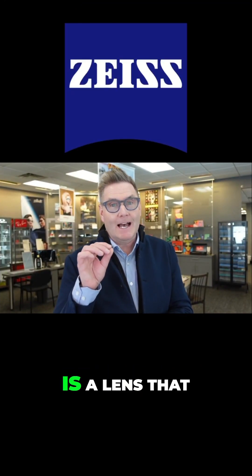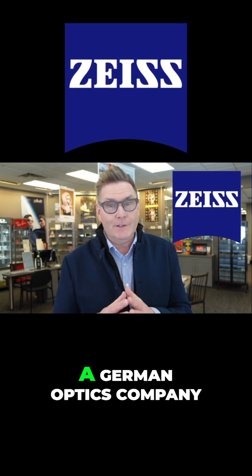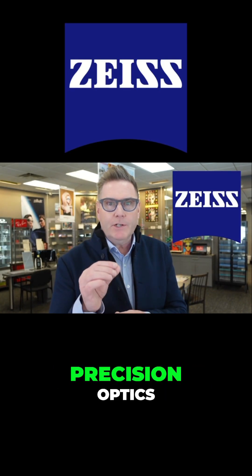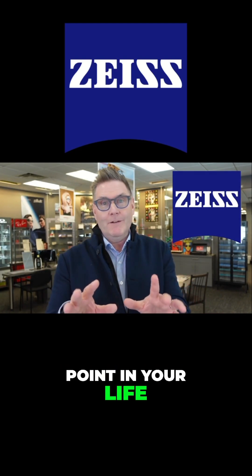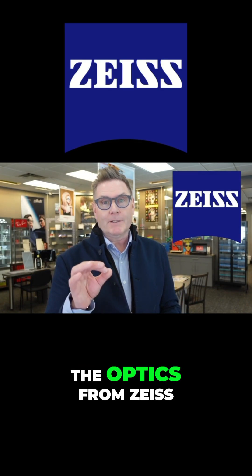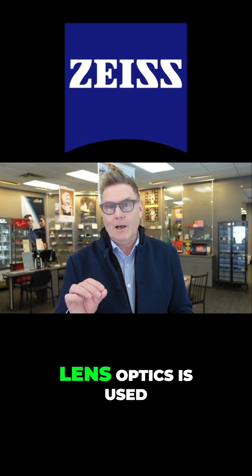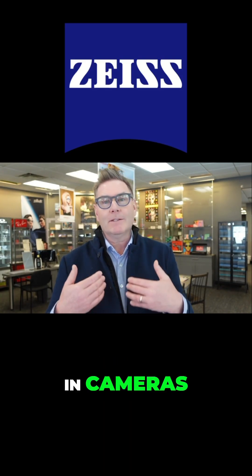The next lens I'm going to talk about is a lens that comes from Carl Zeiss. Carl Zeiss is a German optics company and they focus on precision optics. One of the things they brag about is that at some point in your life, you're going to be touched by the optics from Zeiss lenses, because their precise lens optics are used in most surgical microscopes, cameras, and binoculars.